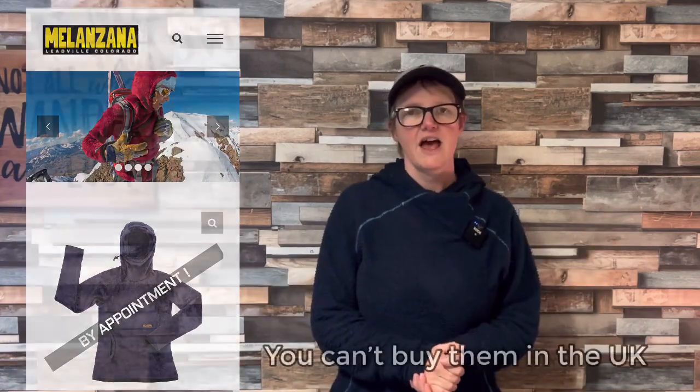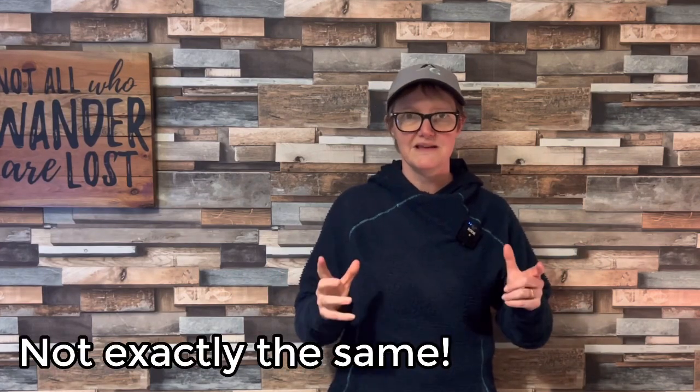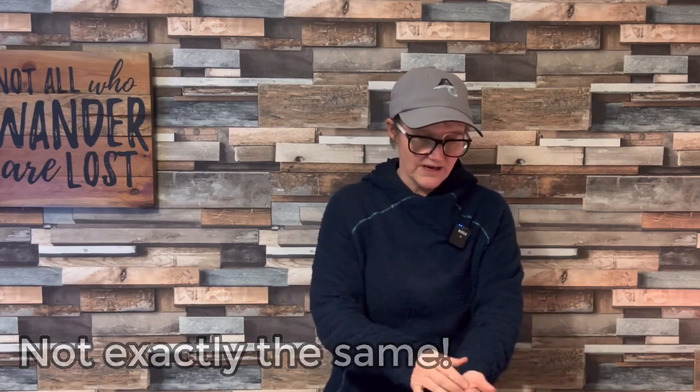One of the hoodies that everyone seems to be wearing on the PCT — and I've had a little bit of envy about — is the Melanzana, or the 'Melly', that you'll see on all the YouTube videos. I don't have anything like that available in the UK, or so I thought. If you're looking for a Melanzana equivalent in the UK, this one is absolutely the bee's knees.